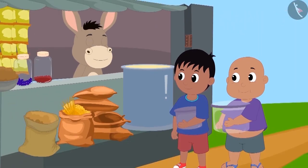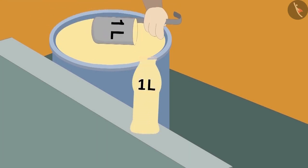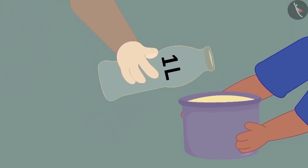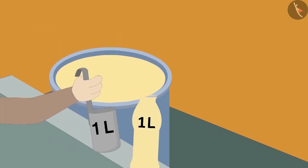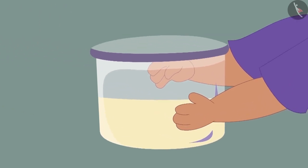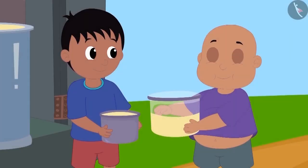Raju and Bablu have come to Bholar's shop to buy oil. Both of them have brought a pot from their homes. Bholar first poured oil into the one-litre bottle and poured it into Raju's pot — Raju's pot was completely filled. Then Bholar filled his one-litre bottle again and poured it into Bablu's pot, but Bablu's pot is only half full.